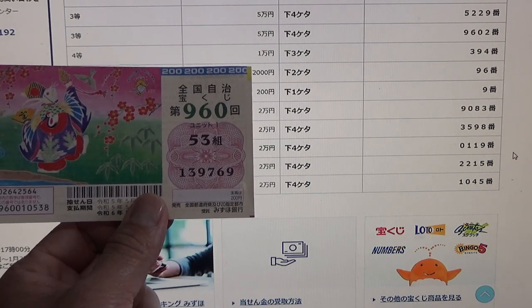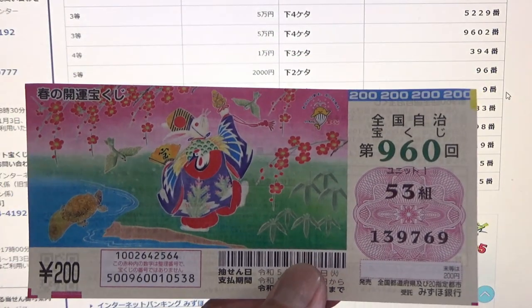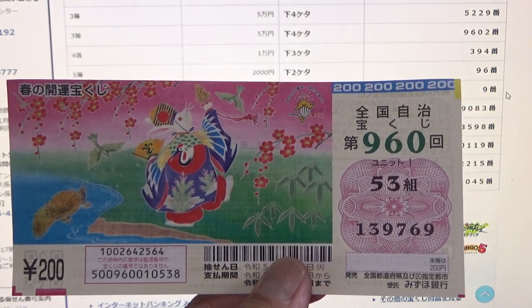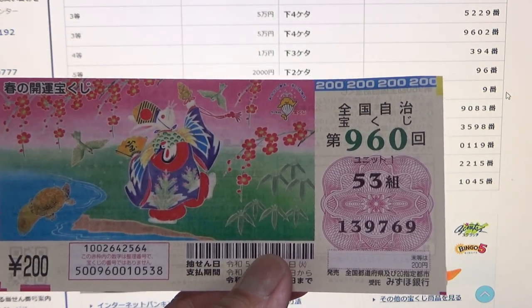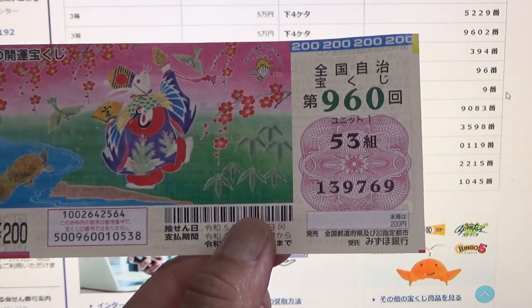But at least I won 200 yen back! So this is how to check the Jumbo Takarakuji — Haruno Kaiun Takarakuji Game 960. Thanks for watching, like and subscribe to my channel.